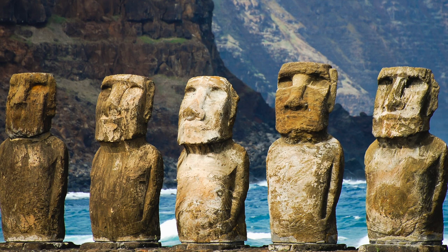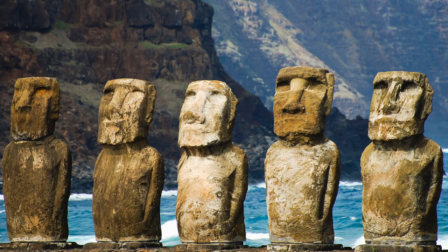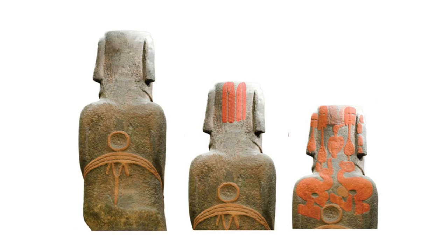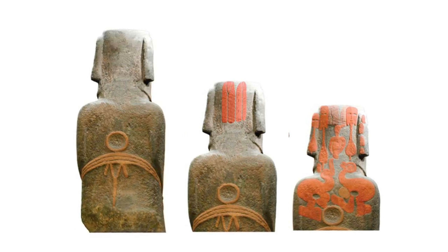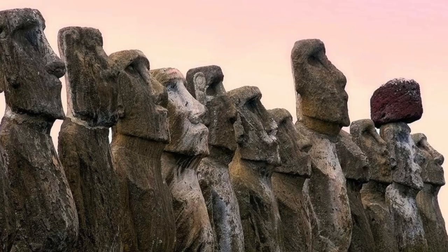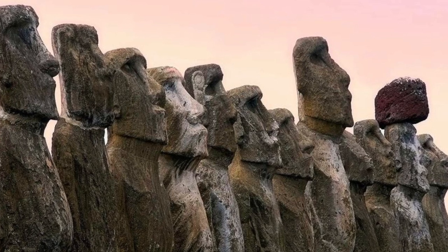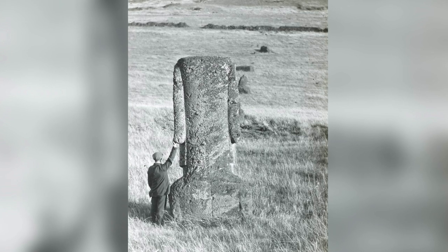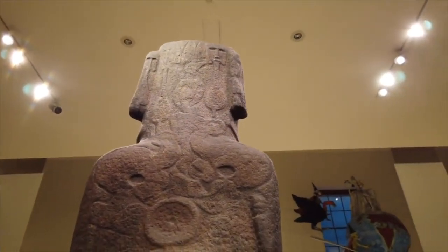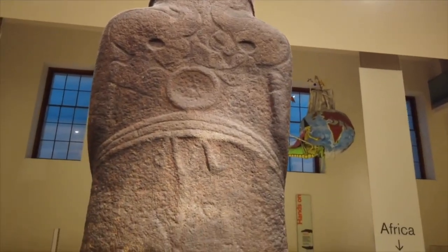The ascendance of the Birdman cult seems to have come at the expense of traditional ancestor worship and the creation of Moai statues. There was a transition in religion and ritualistic practices from ancestor worship to the Birdman cult, and some of the older statues have their backs carved because of it. Volcanic tuff is easily eroded and so many of the carvings on the back of the Moai are hard to make out today — some have completely worn away. But the basalt statue in the British Museum still has the detail, because the rock is harder to weather and erode.